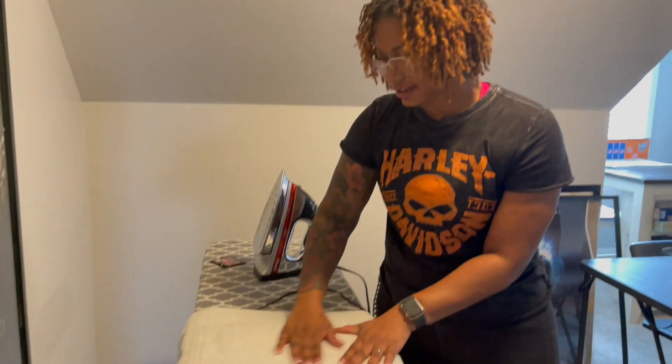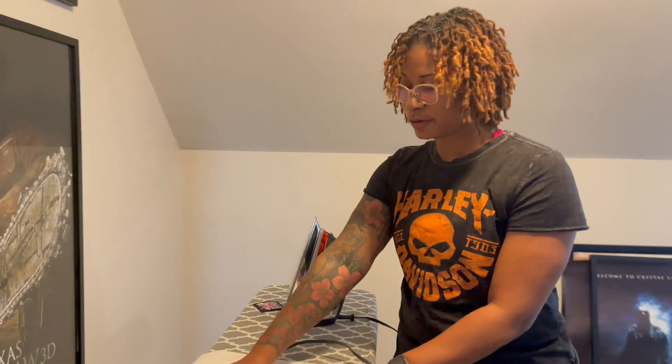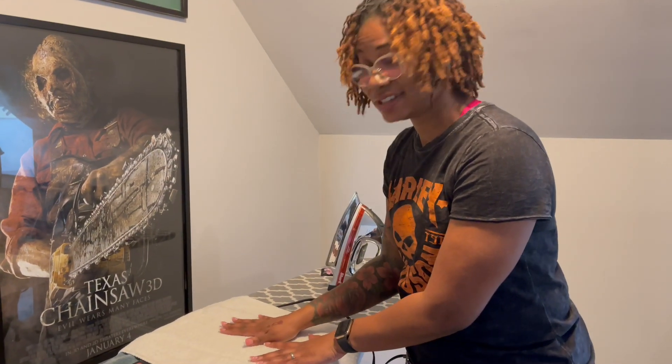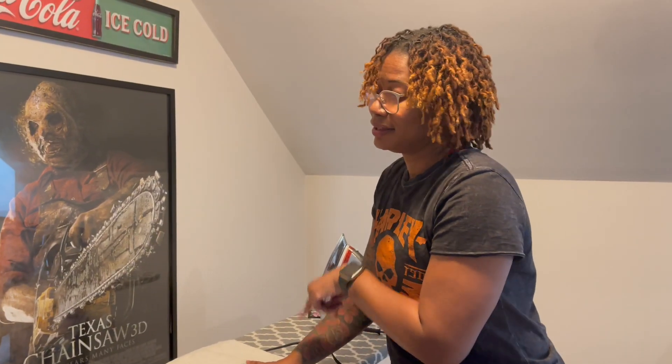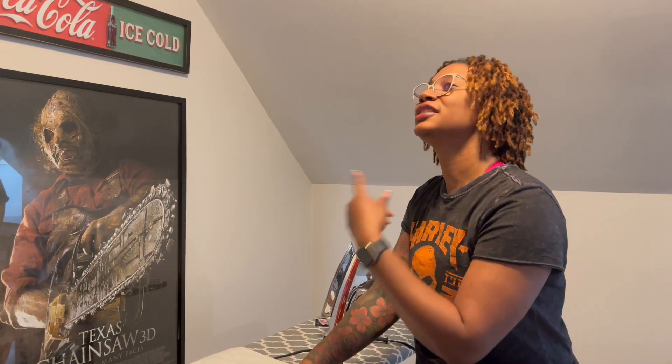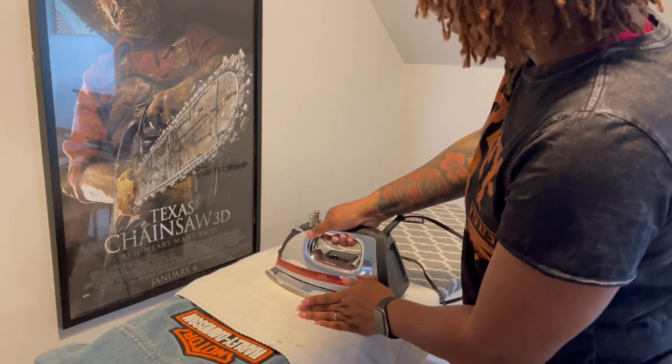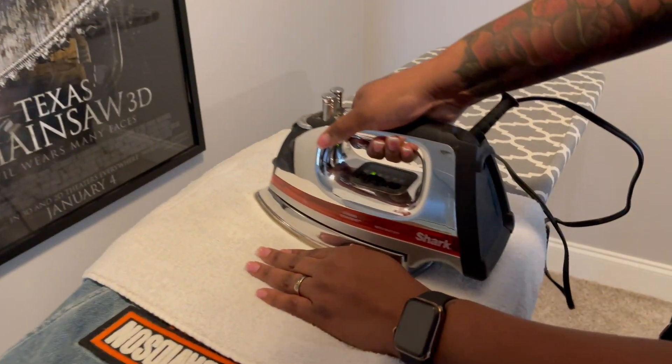Now I'm covering it with a white towel and we're gonna get the iron on it. These are not the instructions I got with these patches — these instructions came with a different iron-on patch, but I'm thinking it's gonna apply to all iron-ons in general. So if not, I just messed up my jacket, but we'll keep it moving. Now we're ironing them on.